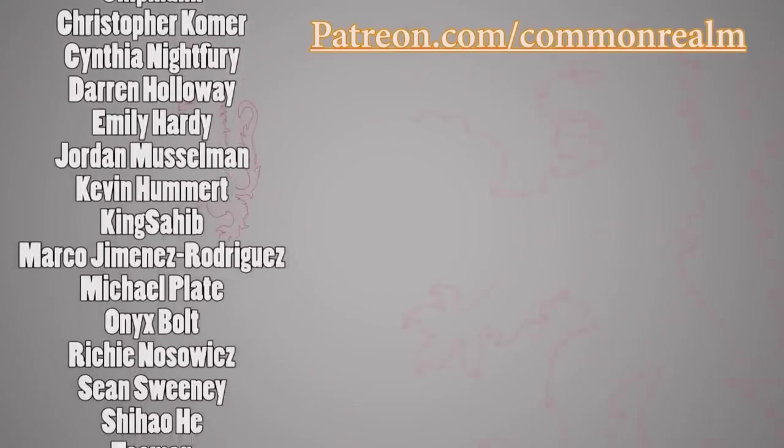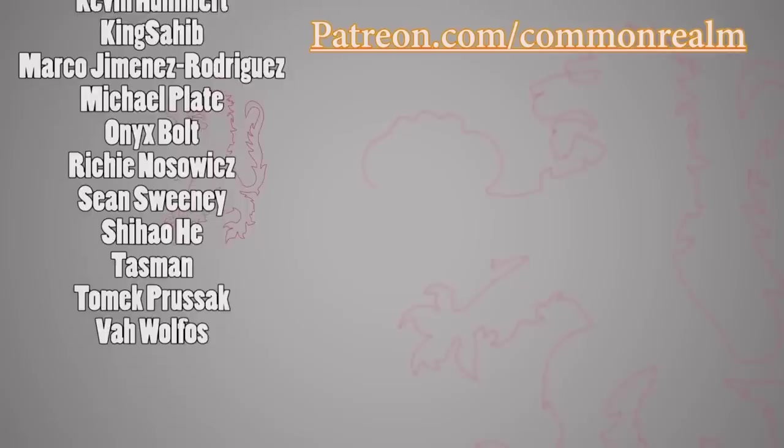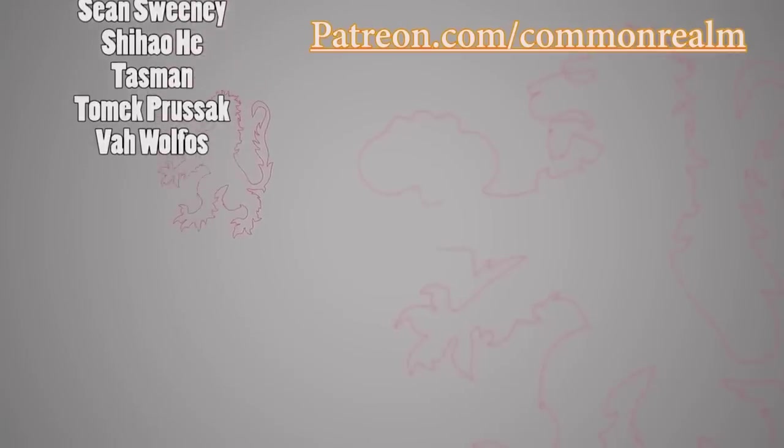But in the meantime, girls and guys, this has been the Commonwealth Realm, and we will see you in the next one.